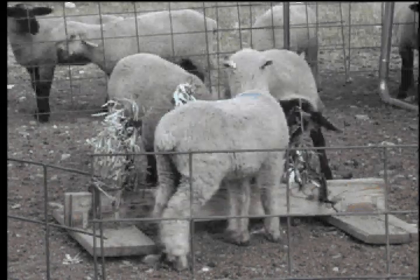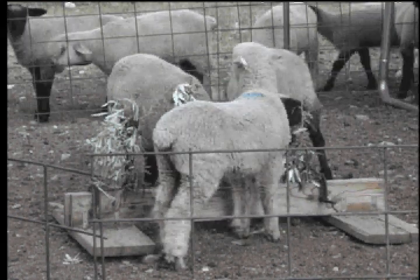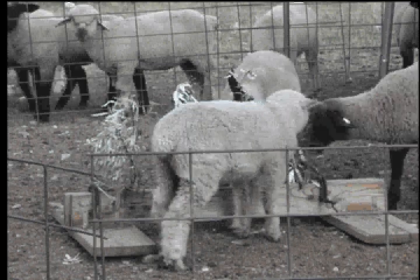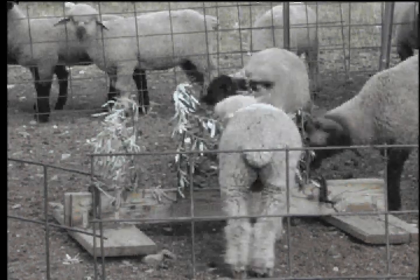These lambs are eating Russian olive. When they finished, researchers dosed them with lithium chloride. The lithium chloride simulates the effects toxins have on animals.